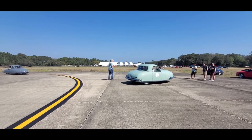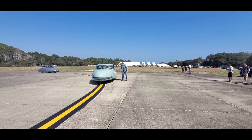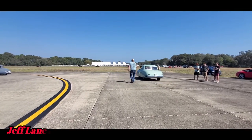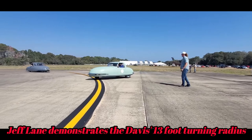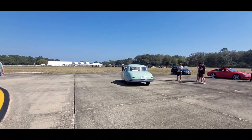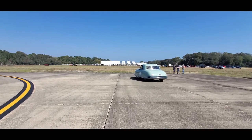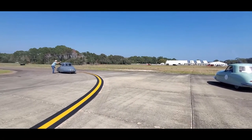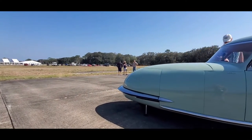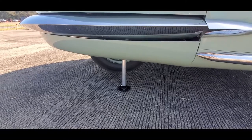Oh my gosh. Folks, you'll never see anything like this anywhere else. Let's check this out. Wow, this is fantastic. Now I've got to show you this — that's the automatic jacking.